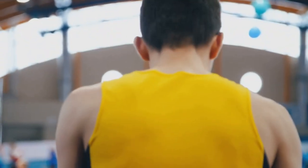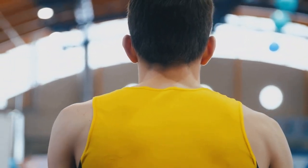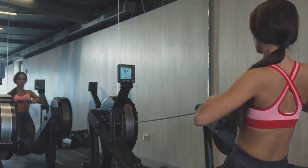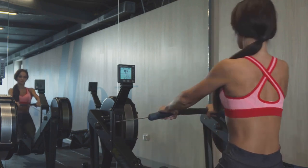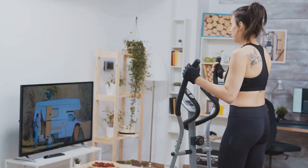As you embark on your fitness journey, remember that the key to success lies in consistency and determination. The multifunction magnetic rowing machine by Sunny Health & Fitness is not just a piece of equipment — it's your partner in achieving a healthier, stronger you from the comfort of your own home.